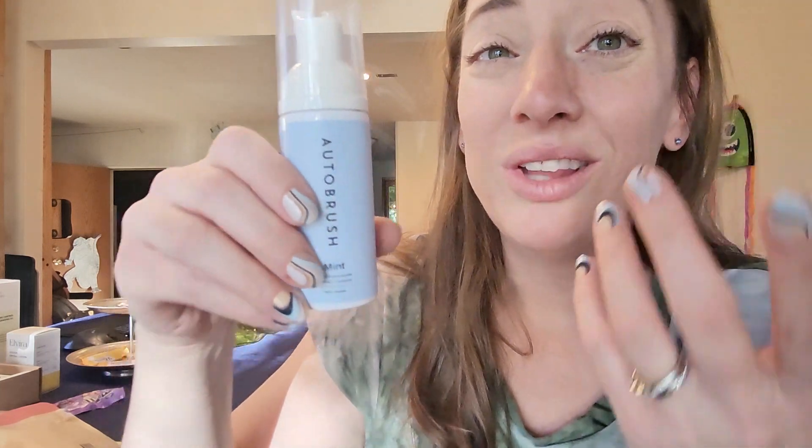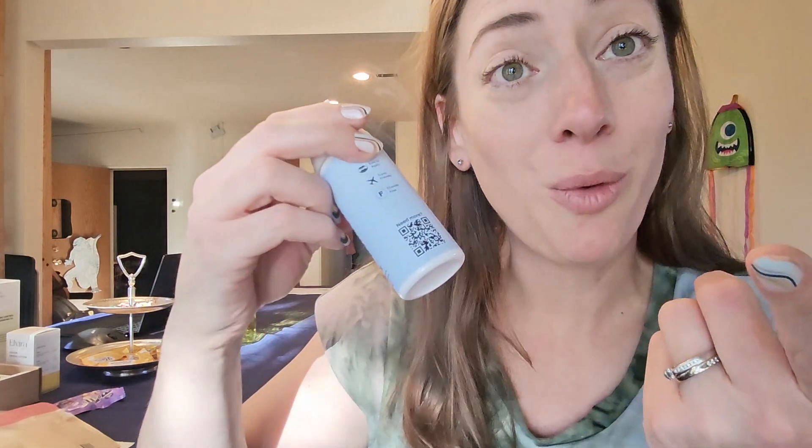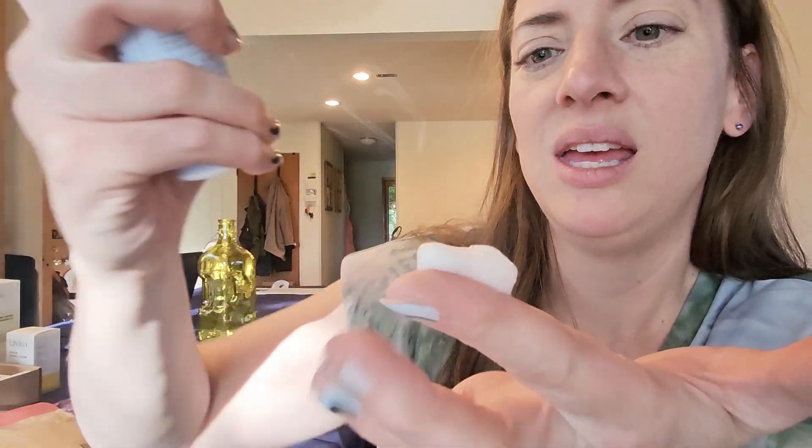This uses nano hydroxyapatite, which a lot of people are swapping out their fluoride for. And guess what else is cool — you can use it as mouthwash, especially if you're traveling. Here's what it looks like: two little pumps of this on your toothbrush, or right in the mouth.